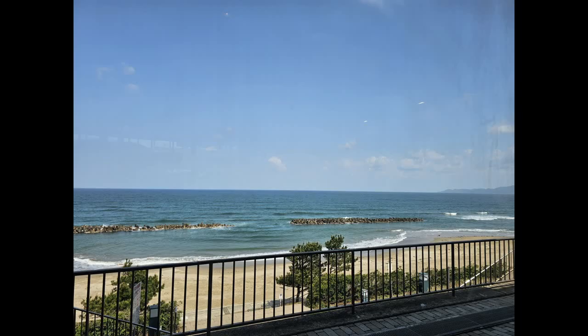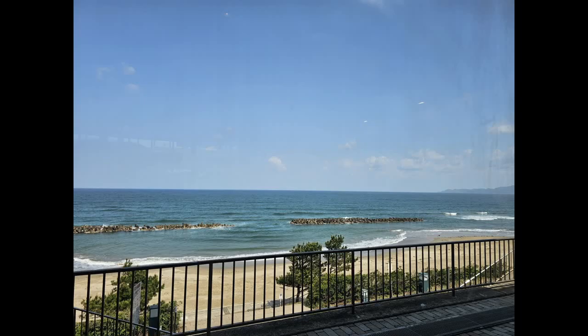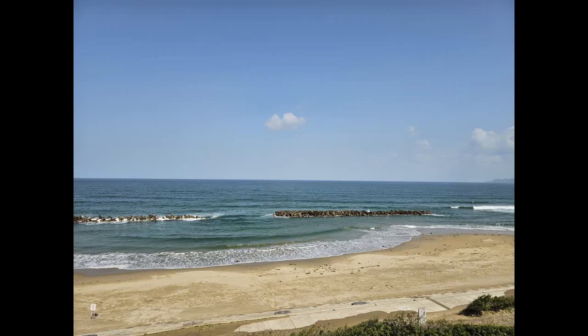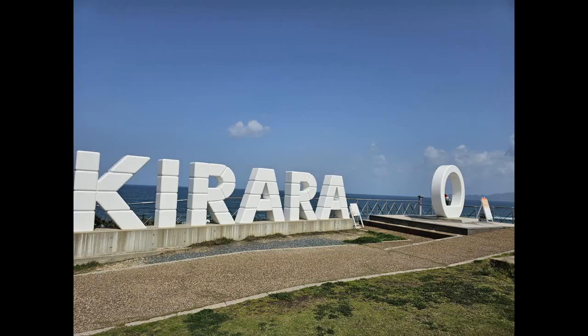Kirara Beach is located along the coast side heading into Kawamoto. It was a beautiful day out. There is a small shop overlooking the beach where you can buy gifts and souvenirs. There was a small farmer's market open as well. I bought some takoyaki, which is basically a snack with octopus covered in batter. It was so delicious.